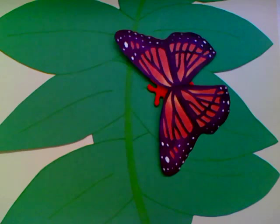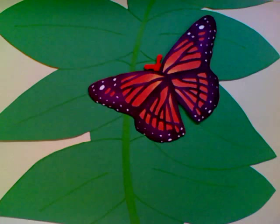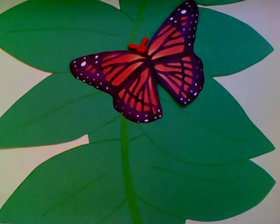This is the amazing life cycle of a butterfly. Unlike other species, butterflies go through metamorphosis, so they don't look like their parents at birth, but still have similar features.